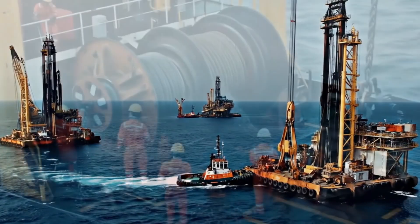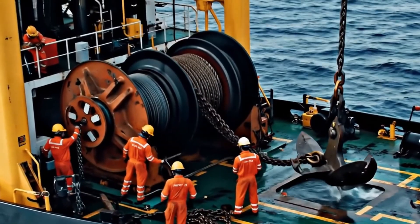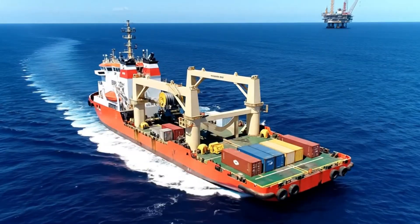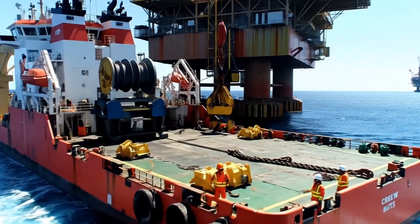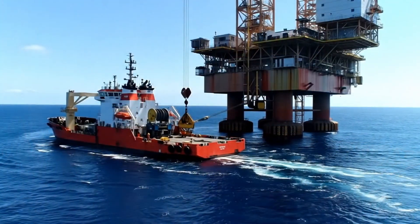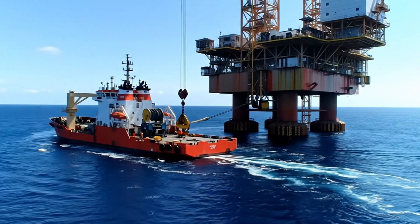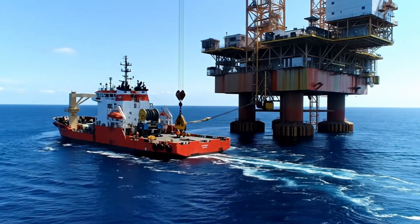In offshore oil fields, specialized anchor handling tugs — AHTs — are used to set position and retrieve anchors for drilling rigs or floating structures. Anchor handling tug supply vessels, or AHTS, are dual-purpose tugs that handle anchors and carry supplies for offshore installations, combining power and logistics.